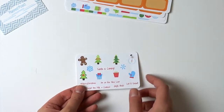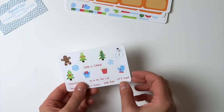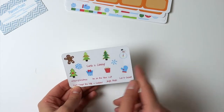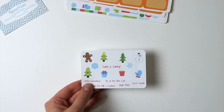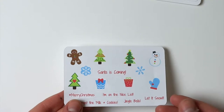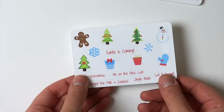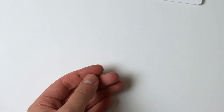It came with this really cute sampler that says 'Santa's Coming,' and it has a bunch of cute little sayings like hashtag Merry Christmas, I'm on the nice list, don't forget the milk and cookies, jingle bells, and let it snow. I'll zoom you guys in so you can see them a little better. These are on matte sticker paper, though she does offer glossy as well.